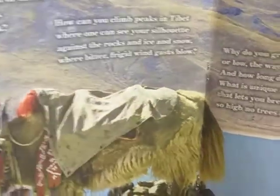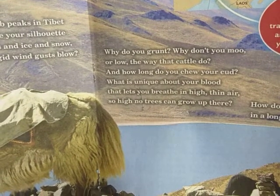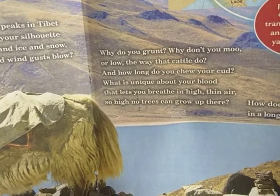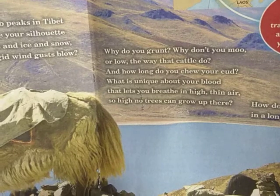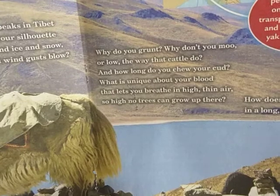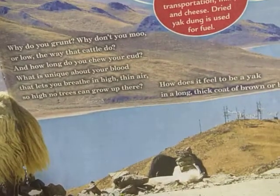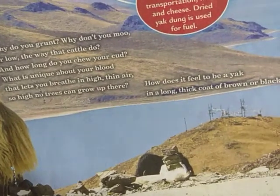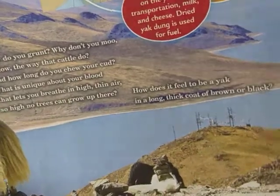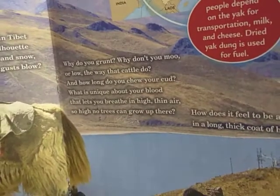I think this is a poet and I didn't know it! 'Why do you grunt? Why don't you moo or low the way that cattle do? And how long do you chew your cud? What is unique about your blood that tells you to breathe high, thin air? So high no trees can grow up there. How does it feel to be a yak in a long, thick coat of black?' Okay, so that's a cute little poem by Pat Lees.